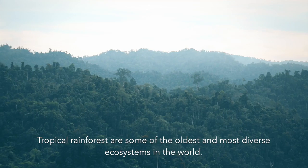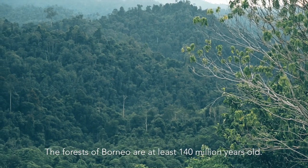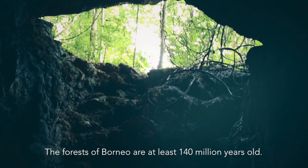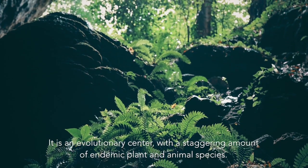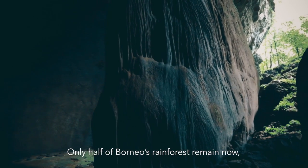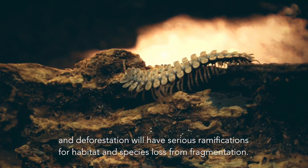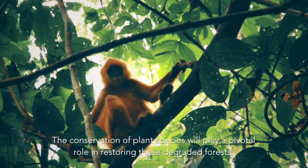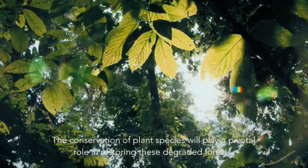Tropical rainforests are some of the oldest and most diverse ecosystems in the world. The forests of Borneo are at least 140 million years old, and it is an evolutionary center with a staggering amount of endemic plant and animal species. Only half of Borneo's rainforests remain now, and deforestation will have serious ramifications for habitat and species loss from fragmentation. The conservation of plant species will play a pivotal role in restoring these degraded forests.